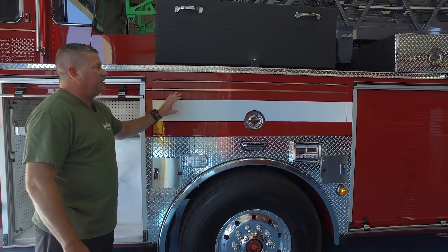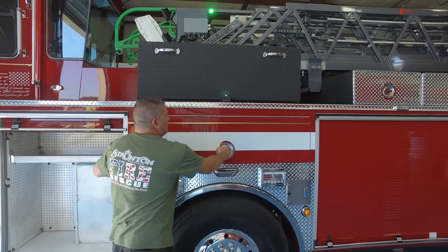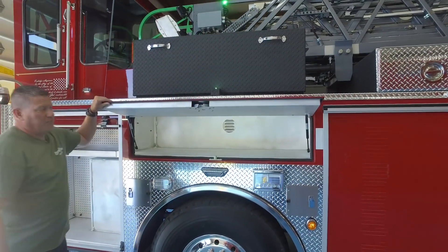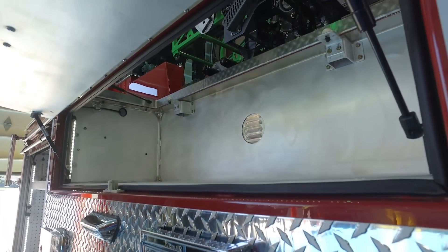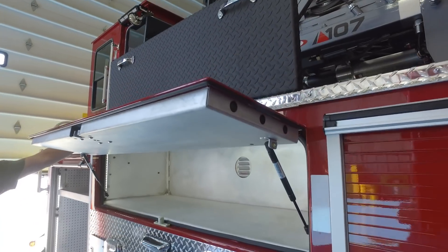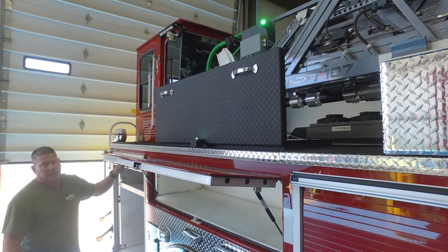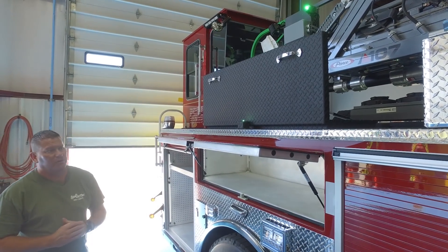This compartment here is a unique setup — you can see it has an open hatch door above. This compartment will carry our roof saws. The concept is the tillerman can come right outside the tiller box, pull the upper hatch door open, reach down and pull the roof saws out, and put them right on the tip of the ladder — so they don't have to carry them up a 107-foot ladder.